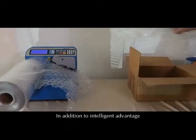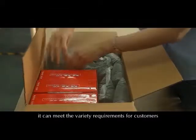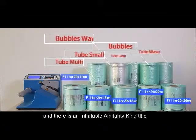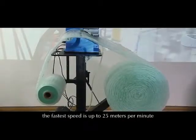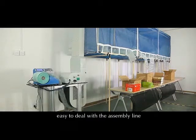In addition to its intelligent advantages, the machine can inflate both filler and wrapper. It can meet a variety of requirements for customers, earning the title of 'inflatable almighty king.' The machine is high efficiency — the fastest speed is up to 25 meters per minute, making it easy to handle assembly line operations.